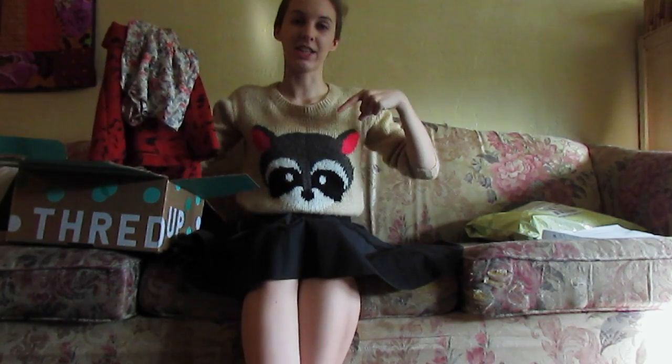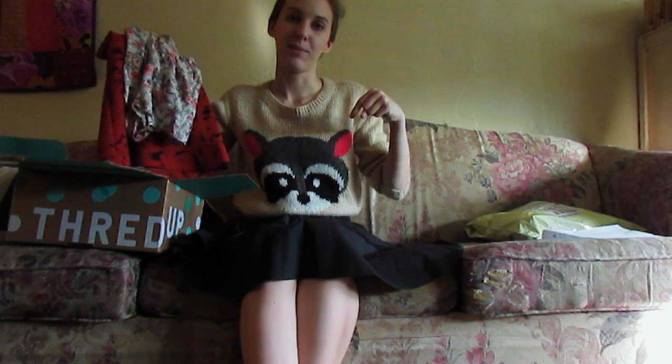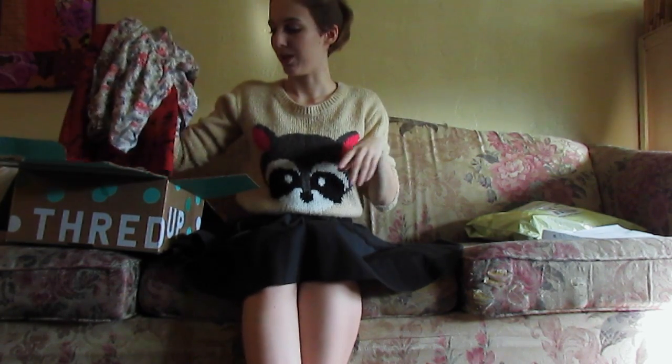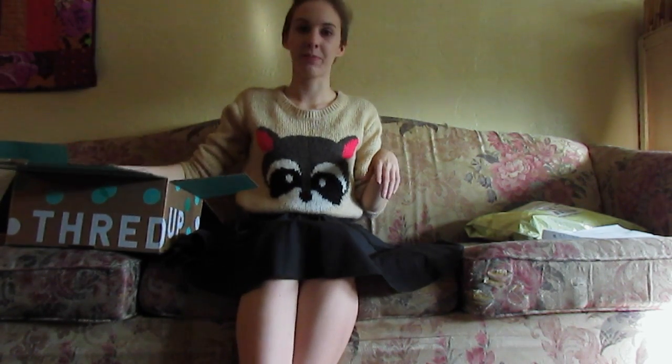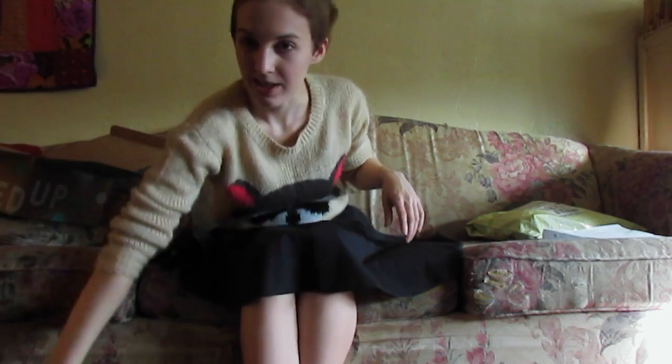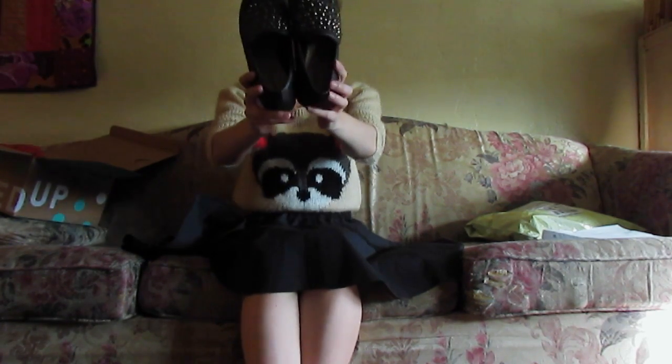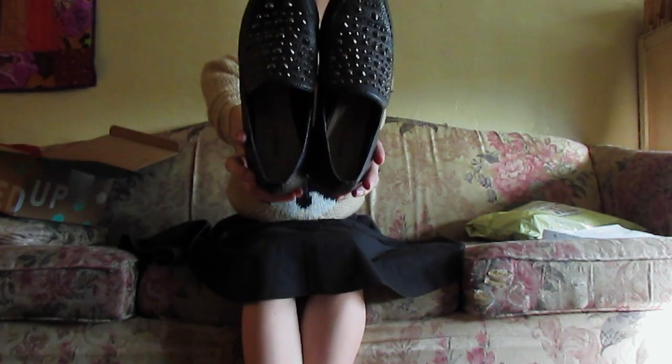I'm going to have the links for ThredUp down in the description bar so you can go sign up. There was probably also a link somewhere in the video. Those were what I got with my credit on my account. I bought these shoes with the credit on my boyfriend's account — they were used but essentially brand new.